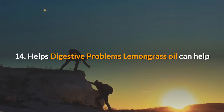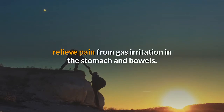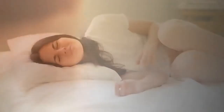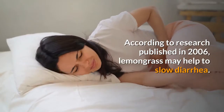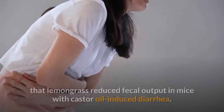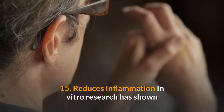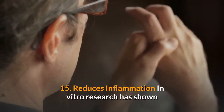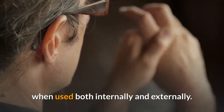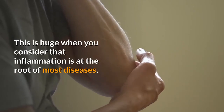Benefit 14: Helps digestive problems. Lemongrass oil can help relieve pain from gas irritation in the stomach and bowels, and has been shown to have anti-diarrheal effects. Research published in 2006 showed that lemongrass may help slow diarrhea, as it reduced fecal output in mice with castor oil-induced diarrhea. Benefit 15: Reduces inflammation. In vitro research has shown that lemongrass oil has powerful anti-inflammatory abilities when used both internally and externally — significant given that inflammation is at the root of most diseases.